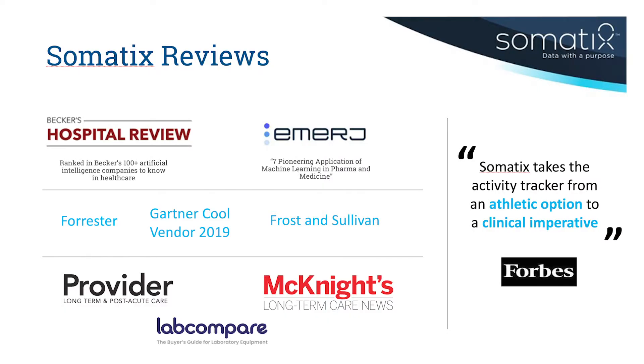Hi. Somatics is a provider of remote patient monitoring platforms in the US. We work with three types of healthcare providers. We work with hospitals: Mount Sinai, Jefferson, SUNY, Penn Medicine, Yale Medicine, and others.